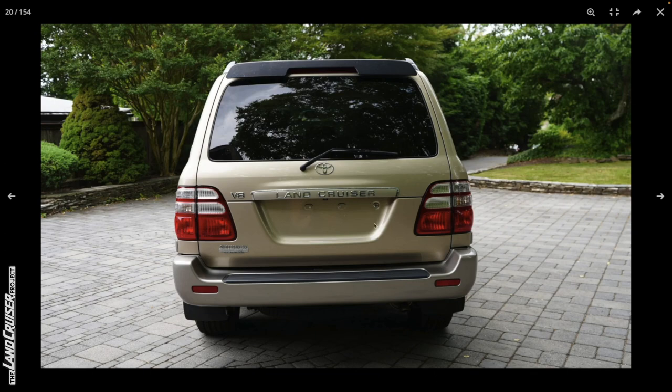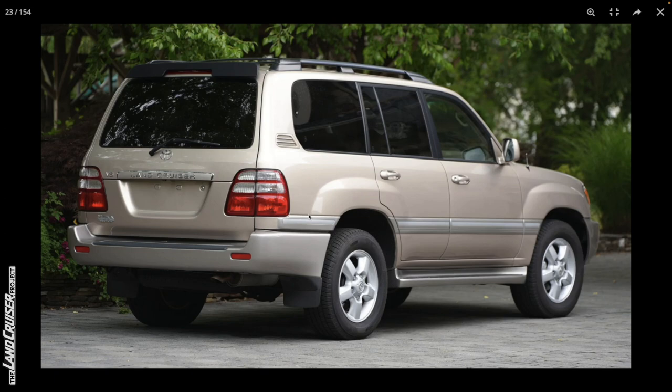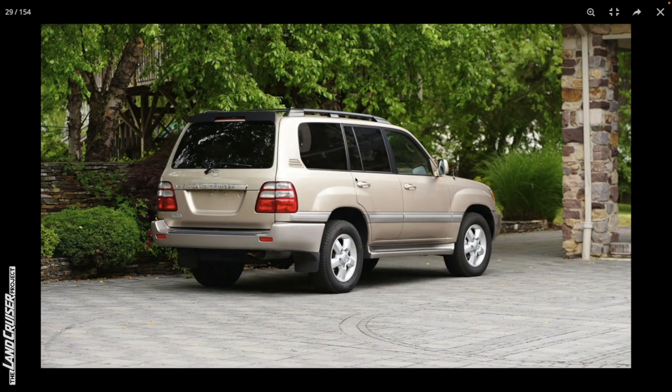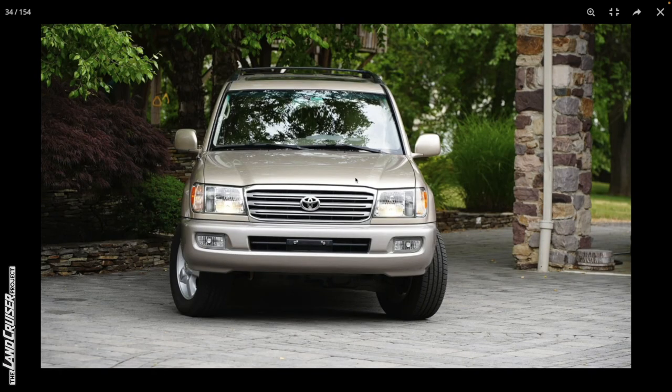Bumper, tailgate, hatch — that all looks good. The 2004 obviously has the clear style lights in the back, but not the updated design that the 2006 and 2007 got. Great lighting for these photos. Looking at a more straight-on view, those gaps seem fine from one side to the other.